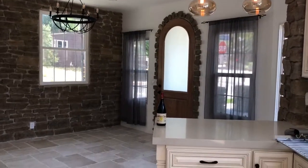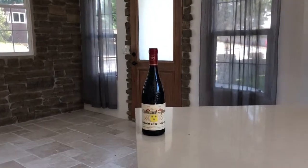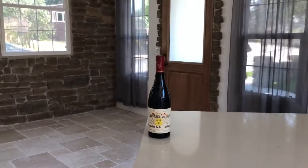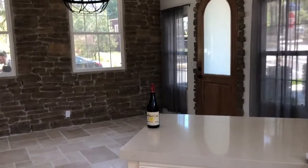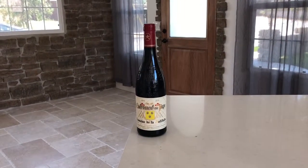Hi everyone, I'm Kelly Tapp with Tapp into Real Estate. I'm walking into my final walkthrough and my clients brought me this beautiful bottle of wine from Europe. They just got back from Europe while they were in escrow and everything is still smooth — they were able to get everything done overseas through DocuSign and through our great team.